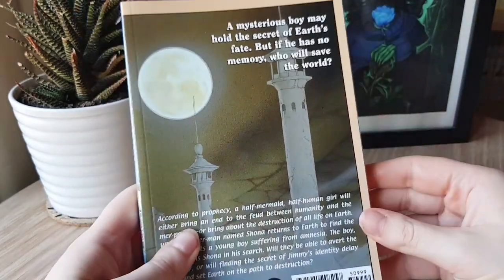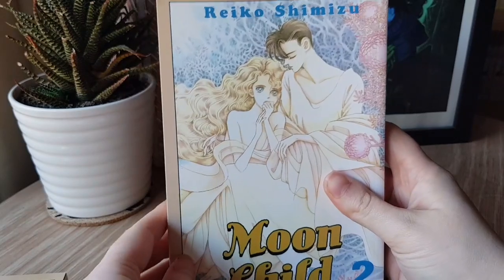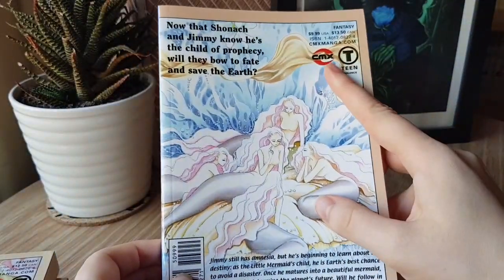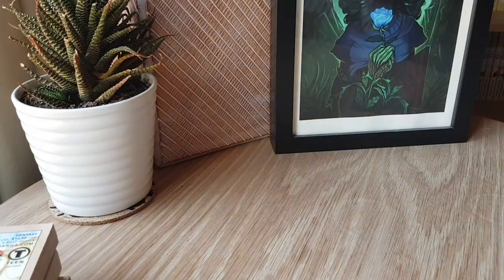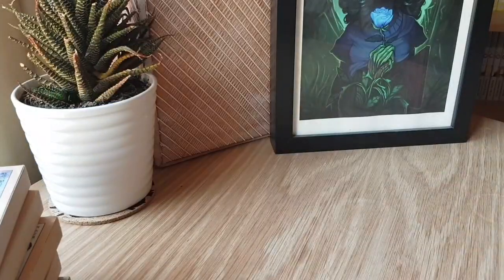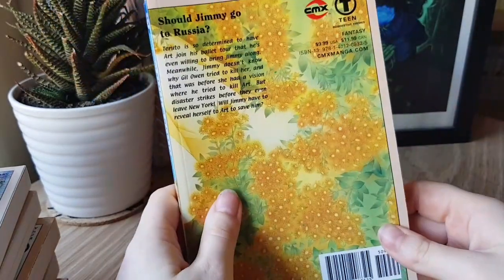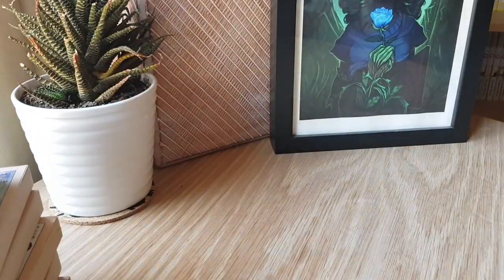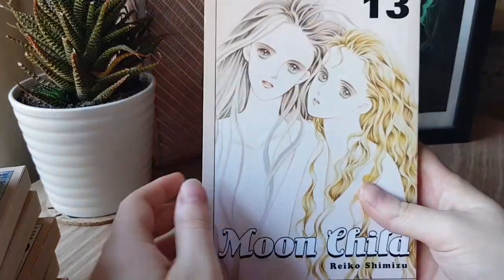So we have volumes 1 and 2. As you can tell by volume 3, this was released by CMX around 2008. Then volumes 4, 5, 6, 7, and 8. Volume 9 is the first volume I'm missing, then I have volumes 10 and 11. Volume 12 is the second book I'm missing, and then volume 13 is the final book.